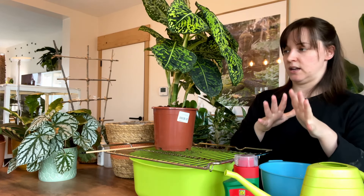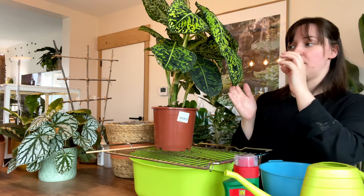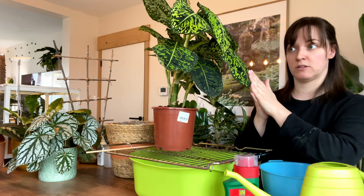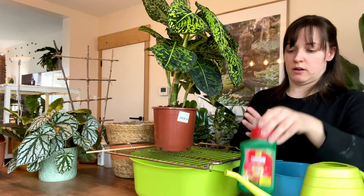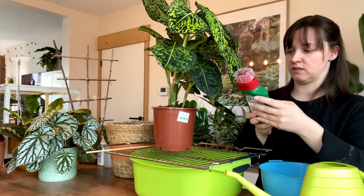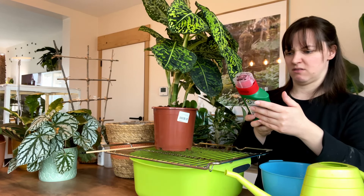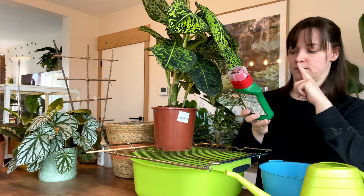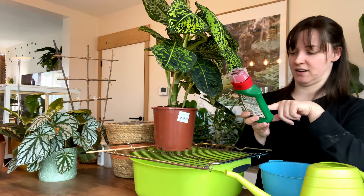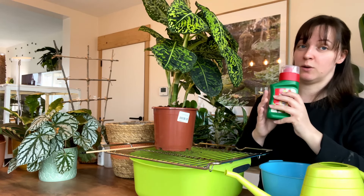So because the plant absorbs the product, that basically means that if there is any thrip or any other bug that bites into this plant after I've treated it, they will die. This product says results in 24 hours. It's for mealybugs, thrips, quite a lot of different pests. It is systemic — and it protects your plant for three weeks long.